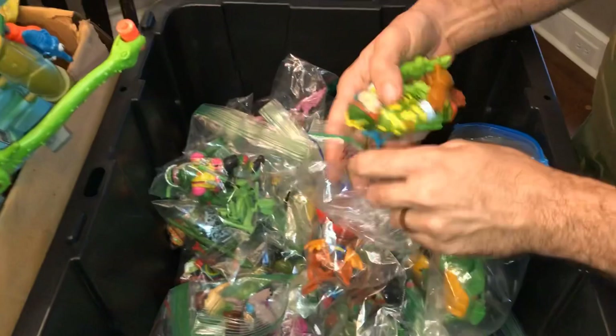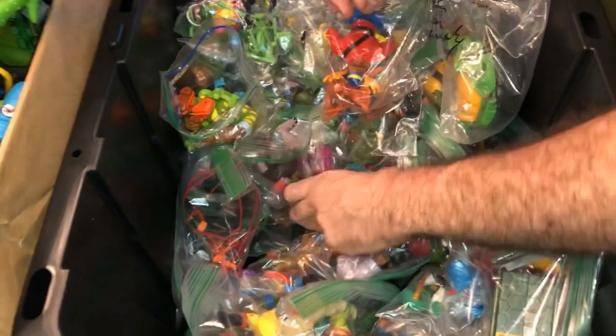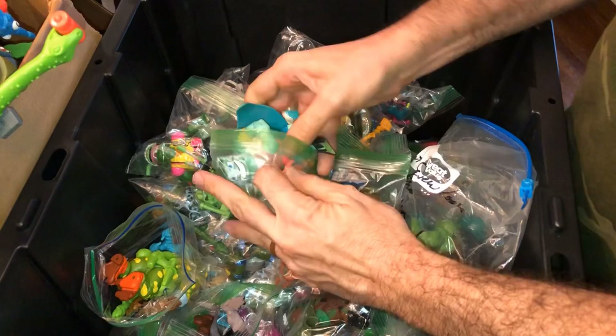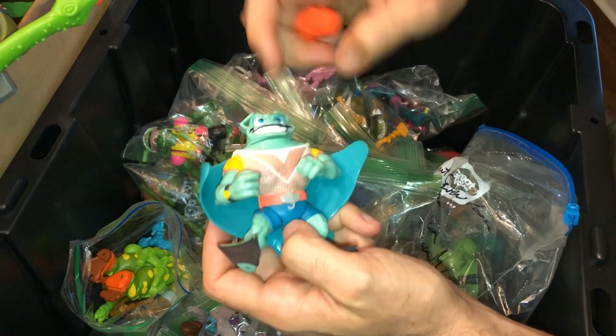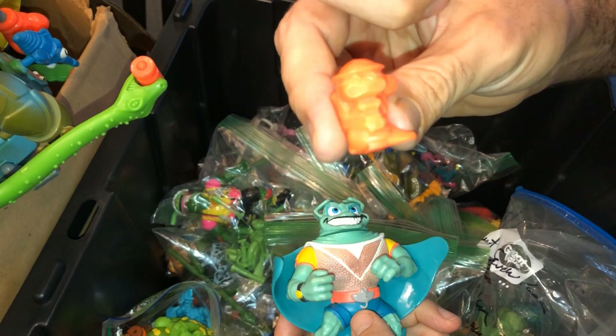There's another classic one with a companion — Ray Filet. I would never have guessed that's a turtle figure. He color changes — I think you dip him in water and his chest changes color. And there's his companion — I think his name was Fish Sticks. He's a little fish, and he's got dynamite on his back. Pretty cool guy.